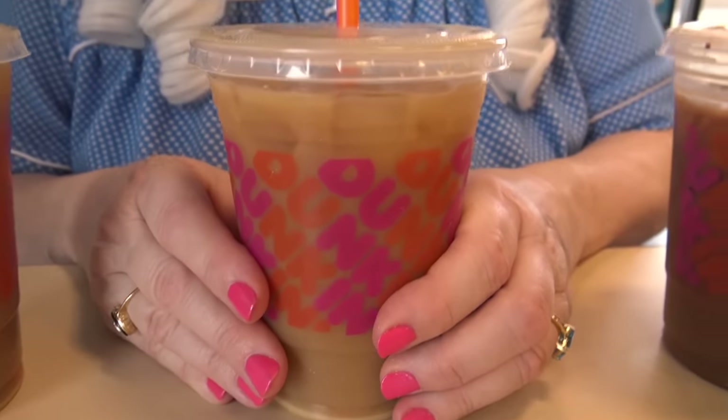All right, now we're trying the shortbread swirl. Here we go. Oh, oh, that's yummy too — that tastes just like a shortbread cookie! They got it — it really does taste like a cookie. Granny's got to have some more. Oh yeah! All right, Granny's all sugared up.